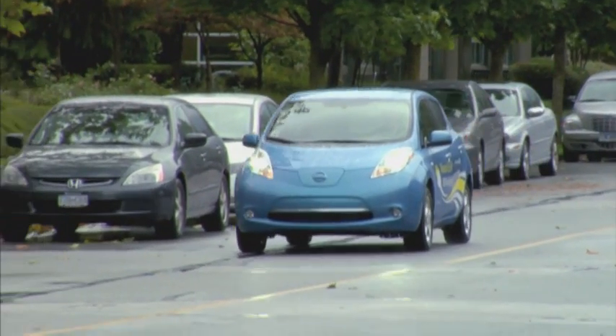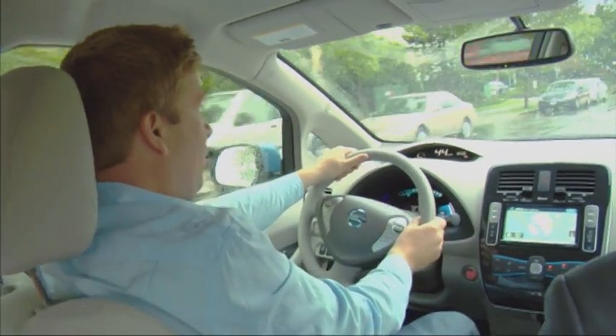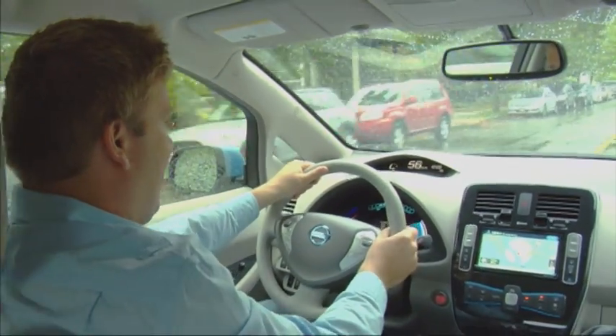So one of the first questions that we have is how much pep does the electric vehicle have? I'm going to give it some gas here. Oh, actually that's pretty impressive for an electric vehicle. I'm very surprised at how much give and go that has.